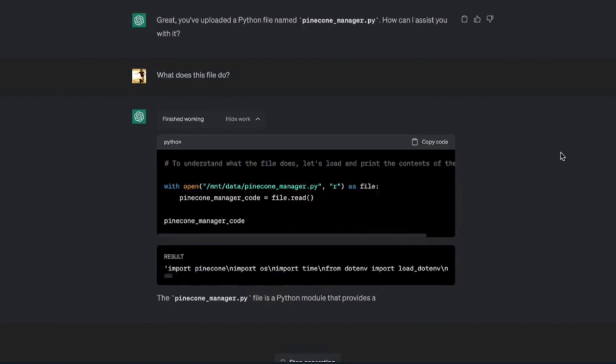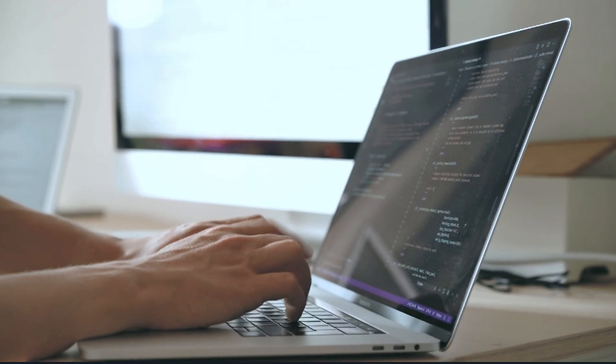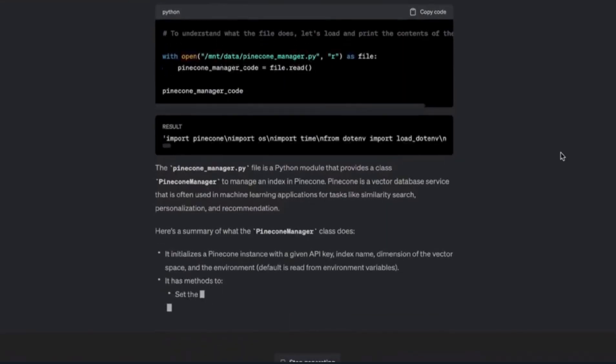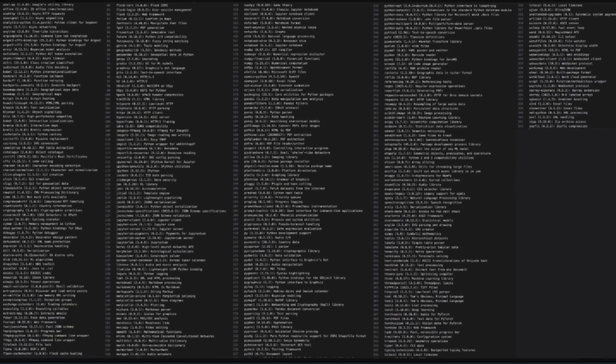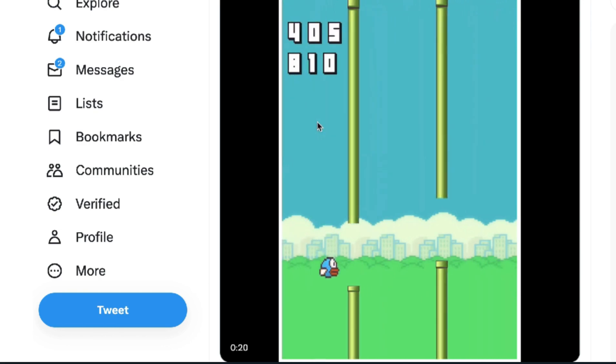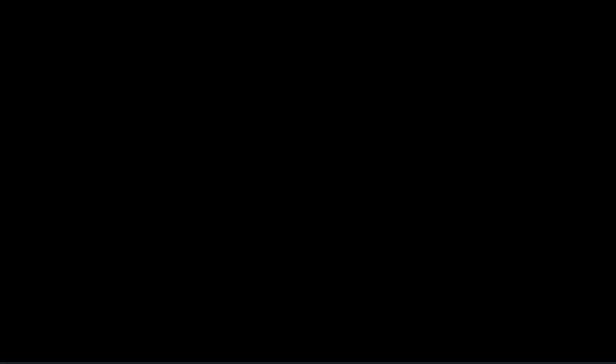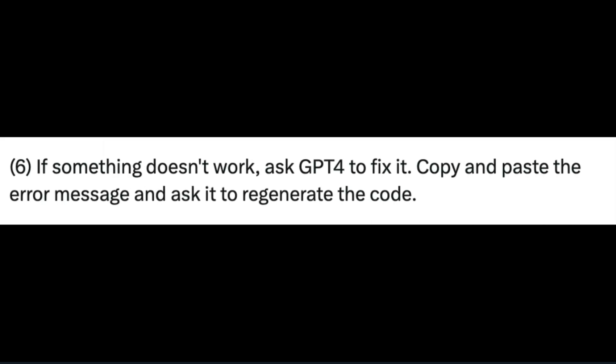Code interpreter only supports Python code, so don't get ahead of yourself. It's a sandboxed Python environment where you can use Python code to execute any task you want. Bear in mind you cannot install libraries of your own because it's a sandboxed and firewalled environment, but it comes with 300-plus libraries and packages. One Twitter user created Flappy Bird using just code interpreter.